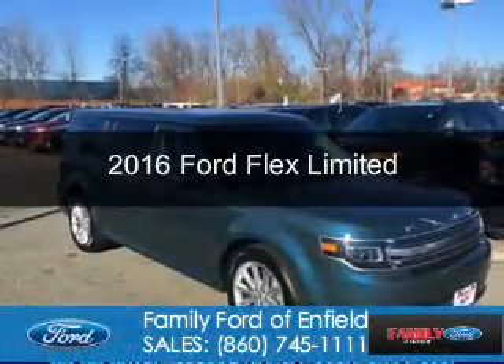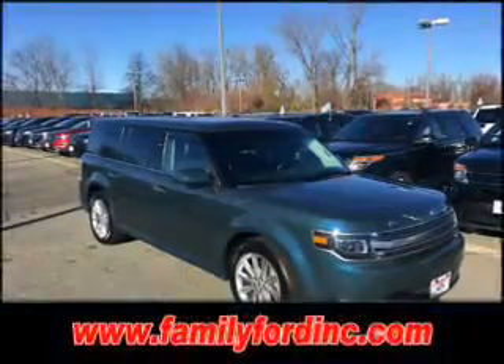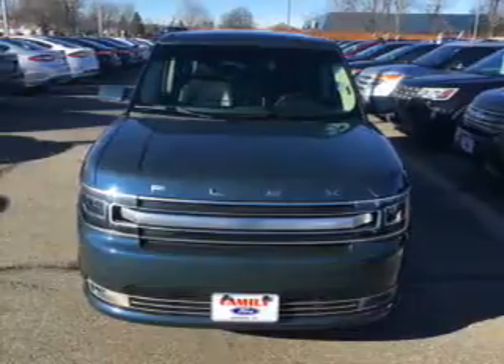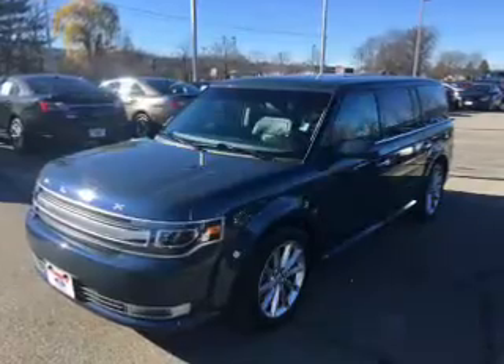This is a certified pre-owned 2016 Ford Flex. It's powered by all-wheel drive, a 3.5-liter 6-cylinder engine, and a 6-speed automatic transmission. With fewer than 35,000 miles, this vehicle has a long road ahead.